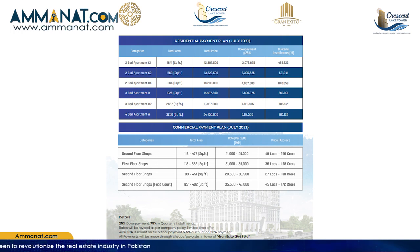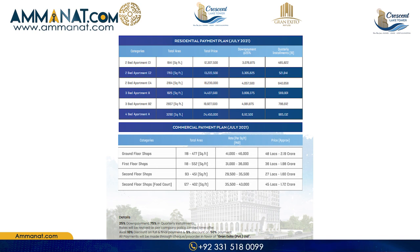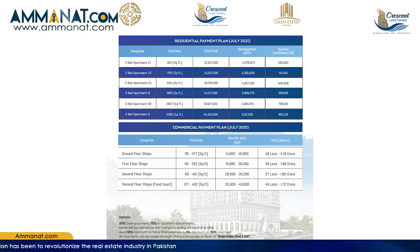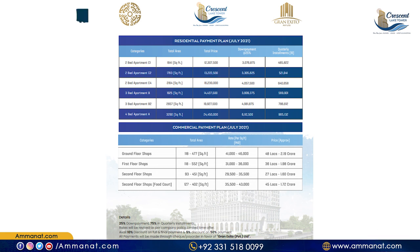Moving towards the first floor shops: the total area ranges from 118 square feet to 552 square feet. The per square foot rate is 31,000 to 36,000 rupees, with an approximate price of 36 lakhs to 1.98 crores depending on size. For second floor shops, the minimum size is 93 square feet and maximum is 451 square feet, with a per square foot rate of 29,500 to 35,500 rupees and an approximate price of 27 lakhs to 1.6 crores.